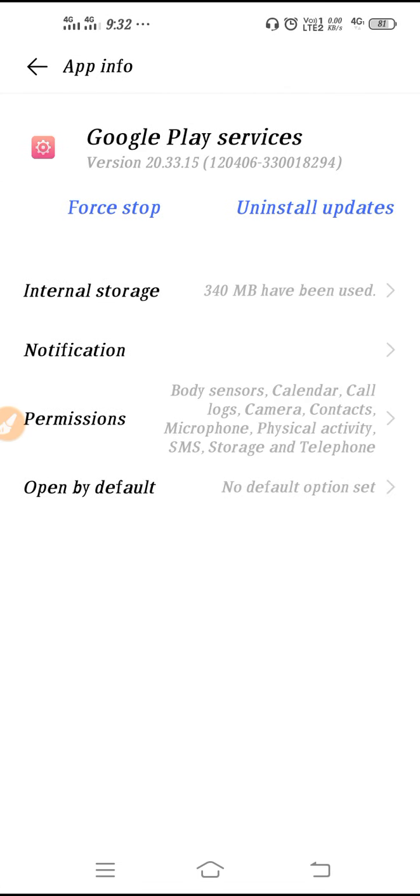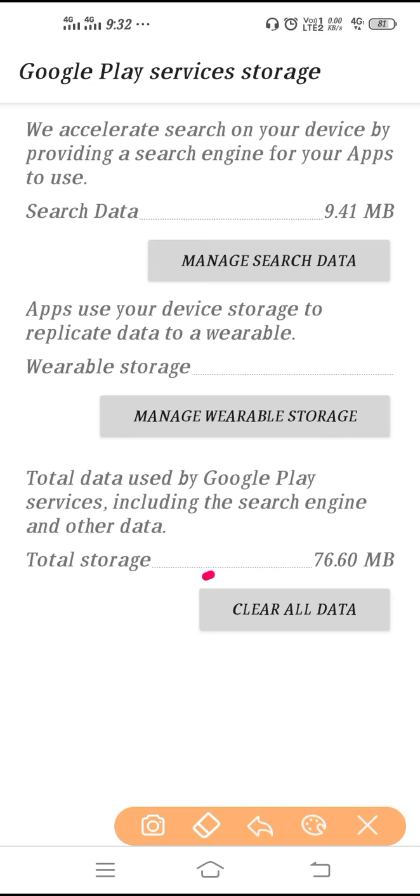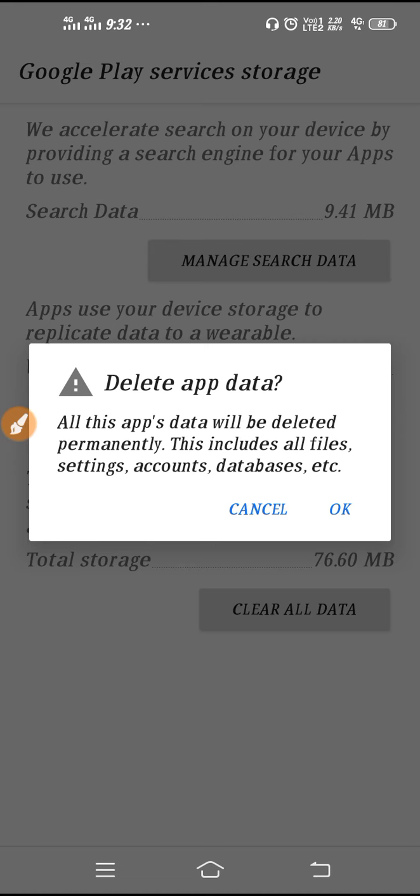Next, go to Google Play Services in the application list, go to Internal Storage, click on Clear Data, and clear the data from here as well. Click OK to confirm.